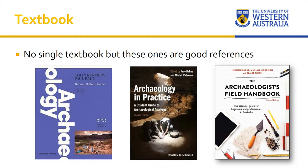There is no textbook for this unit, but the weekly readings are all available through LMS. We do recommend three textbooks available in the library — you don't have to buy them. First, Colin Renfrew and Paul Bahn's standard archaeology textbook — a good overview of global archaeology. Second, Archaeology in Practice: A Student Guide to Archaeological Analysis by two of our staff members, Jane Balme and Al Paterson, which we also use at third-year level. Third, The Archaeologist's Field Handbook by Heather Burke, Mick Morrison and Claire Smith from Flinders University, which gives you a lot of hands-on practical information.